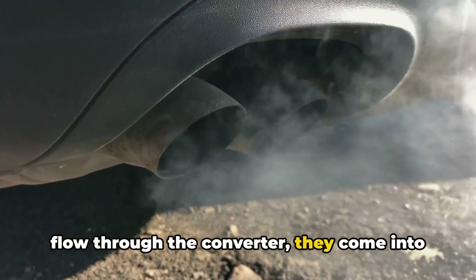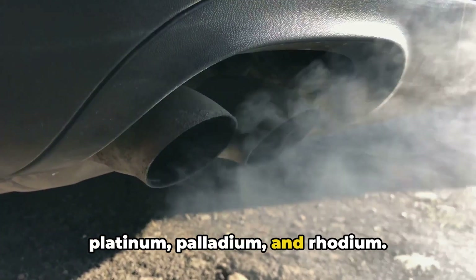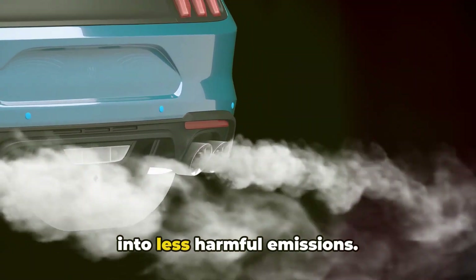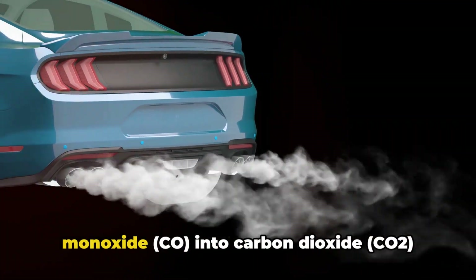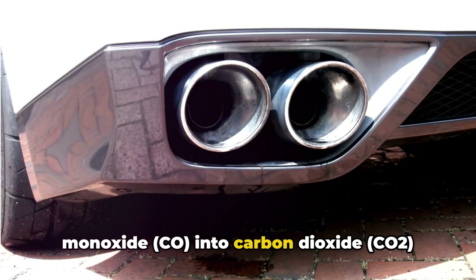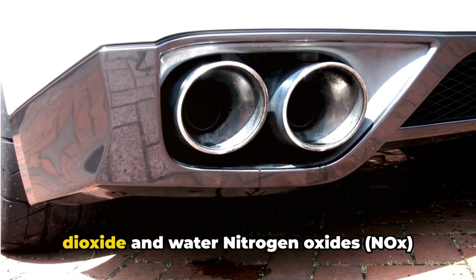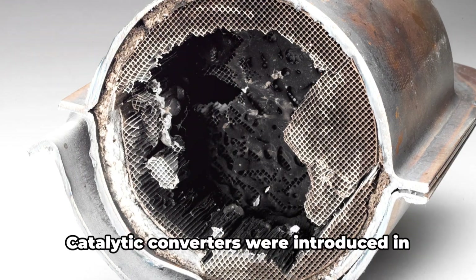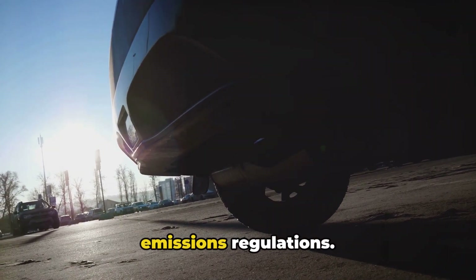Here's how it works. As exhaust gases flow through the converter, they come into contact with catalyst materials — usually platinum, palladium, and rhodium. These catalysts trigger chemical reactions that convert harmful pollutants into less harmful emissions. Specifically, the cat converts carbon monoxide (CO) into carbon dioxide (CO2), unburned hydrocarbons (HC) into carbon dioxide and water, and nitrogen oxides (NOx) into nitrogen and oxygen. Catalytic converters were introduced in the 1970s to comply with tightening emissions regulations.